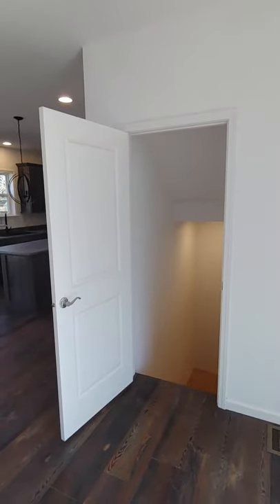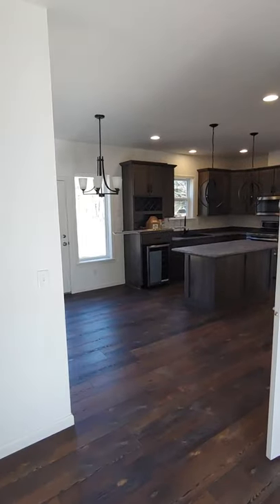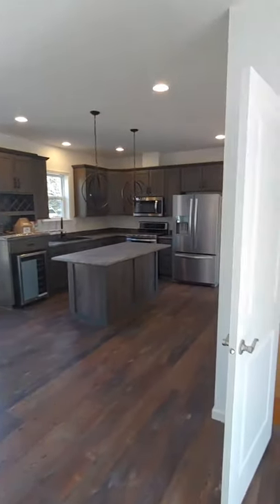Hi everyone, this is Nicholas with Owl Homes of Fredonia, and I'm standing in a new two-story home that I just had the pleasure of building for a family in Gawanda, New York.